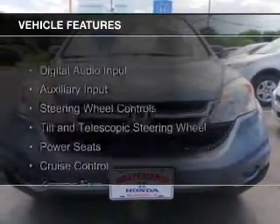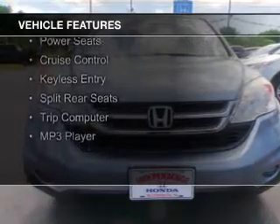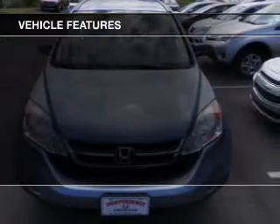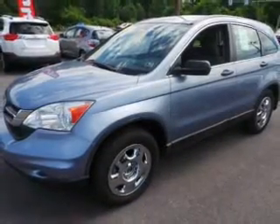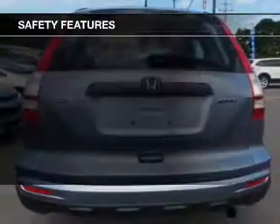The features include digital audio input, an auxiliary input, steering wheel controls, a tilt and telescopic steering wheel, power seats, cruise control, keyless entry, split rear seats, a trip computer, and an MP3 player.